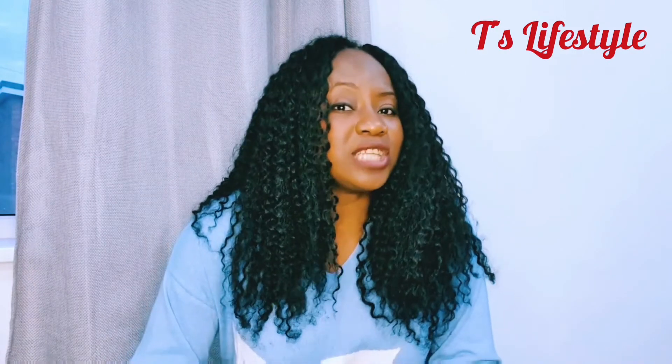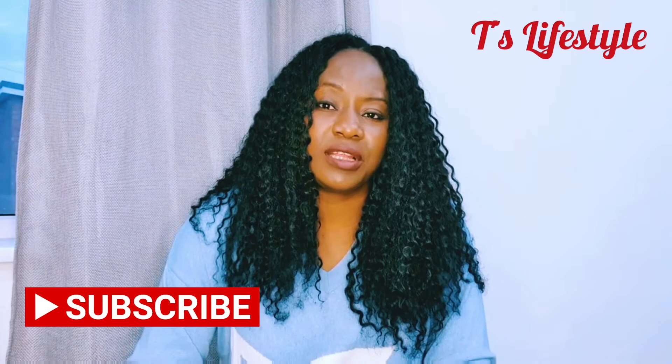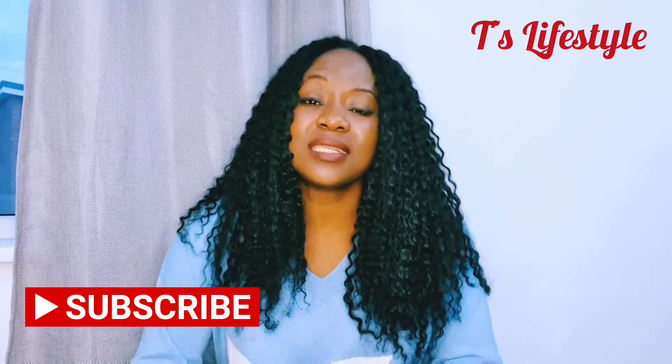Thank you so much for watching. I hope this video has been helpful — if it has, give it a thumbs up, share with your friends and family, and subscribe to my channel if you haven't already. Just a disclaimer: this video is not professional advice. If you want professional advice about your UK visa, please seek a solicitor or speak to a professional who will be able to help you. Thank you so much for watching and I'll see you in my next video.